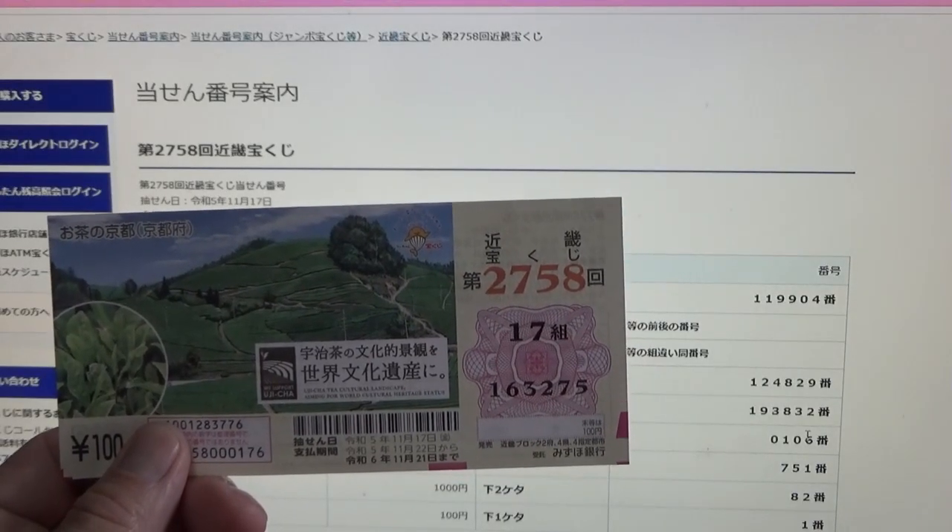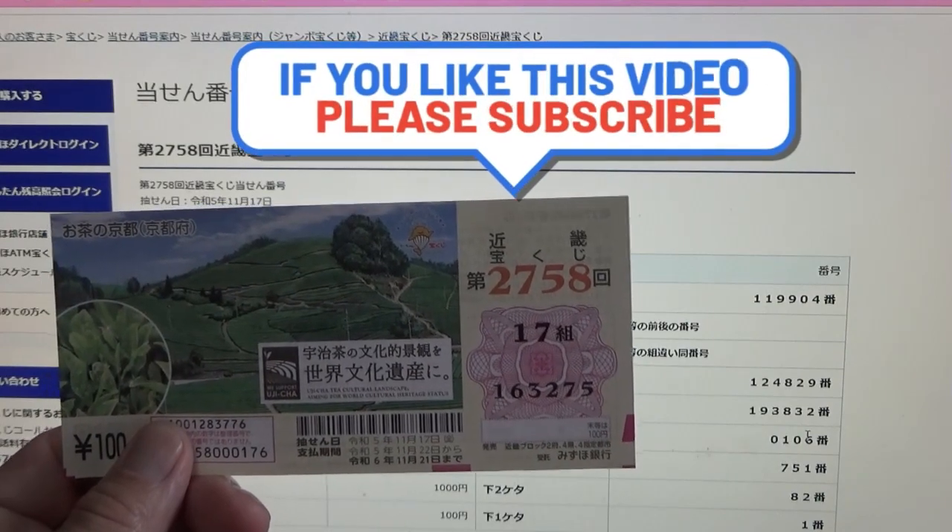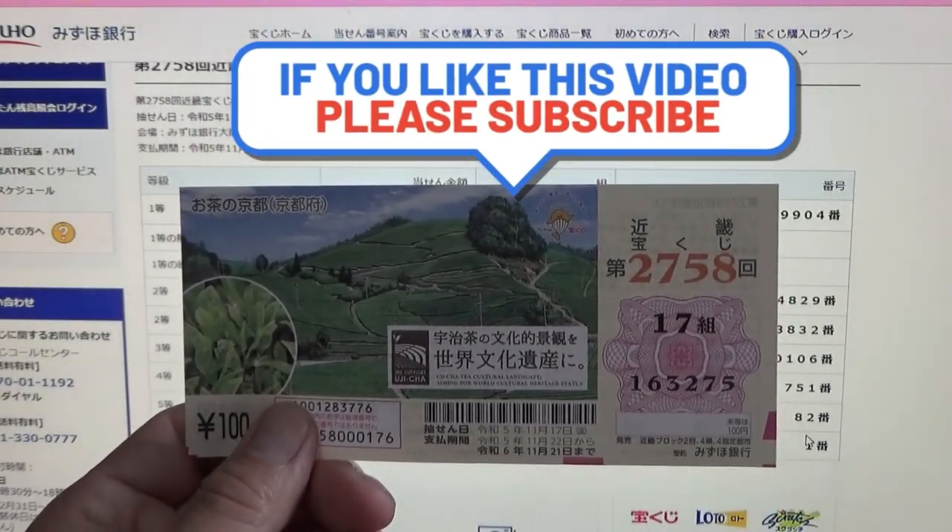So now you know how to check Kinky Takaraku-ji for game 2758. Thanks for watching. Like and subscribe to my channel.